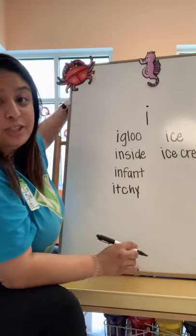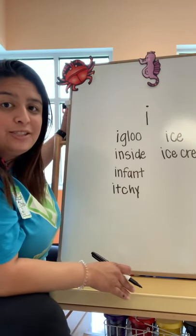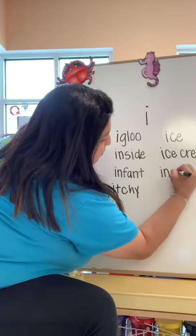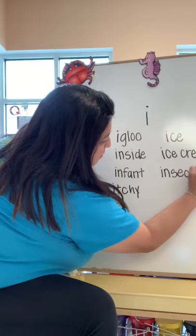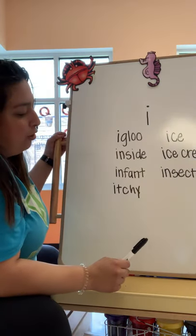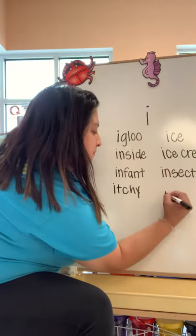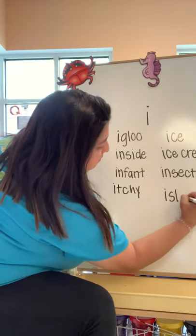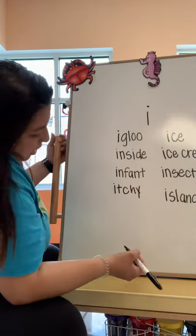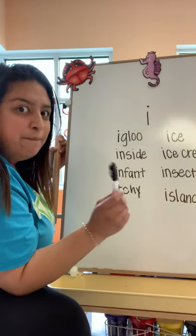So there's something that we're learning this week — can you guys guess? We're talking about spiders and insects. One more: island. And Miss Stacey just remembered one — what about iguana? Do you guys know what an iguana is? It's like a big lizard.